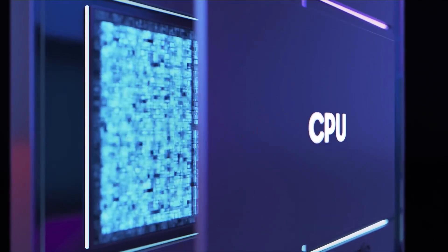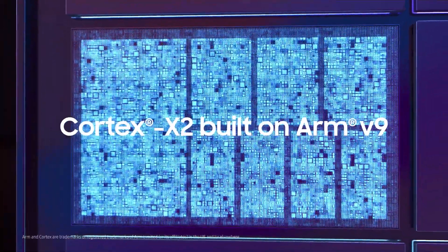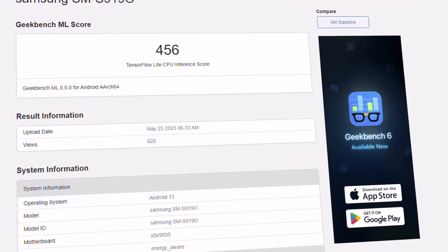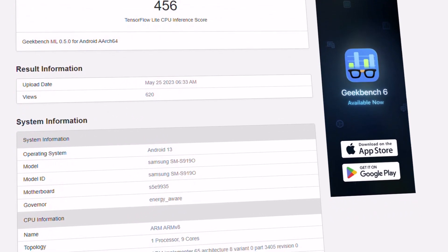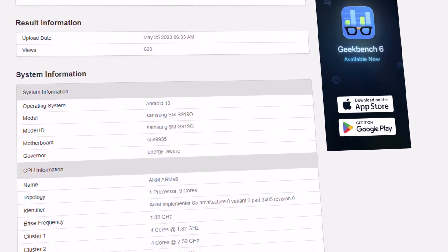While there are differences in the clock speed compared to the actual Exynos 2300 configuration, this is pretty normal during testing. As for the device that carried the SM-S9190 model number, the most plausible candidate that sported such internal hardware would be Samsung's unannounced Galaxy S23 FE.